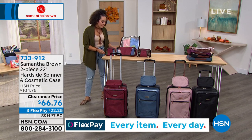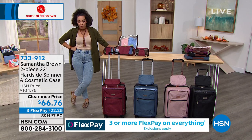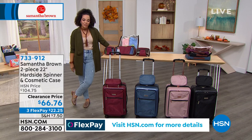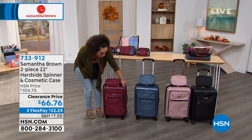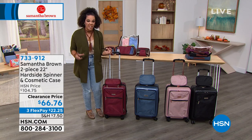If you need new luggage or your current luggage just isn't working, Samantha Brown has solved that problem. Item number 733912. This hard-side spinner with matching cosmetic case is an amazing opportunity.